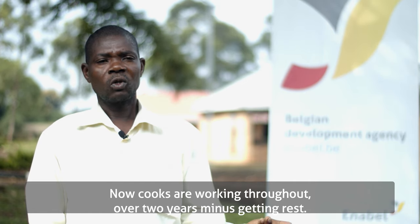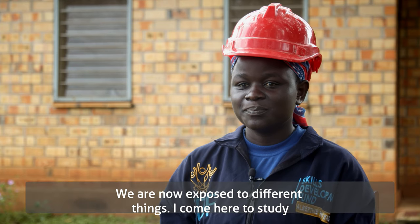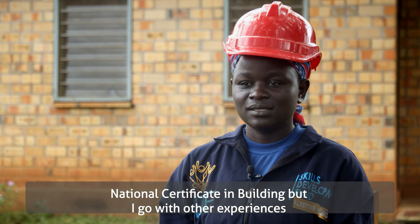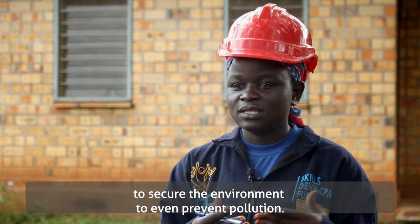We are exposed to different things. I come here to study for a national certificate in building, but I go with other experiences — to secure the environment and even prevent pollution.